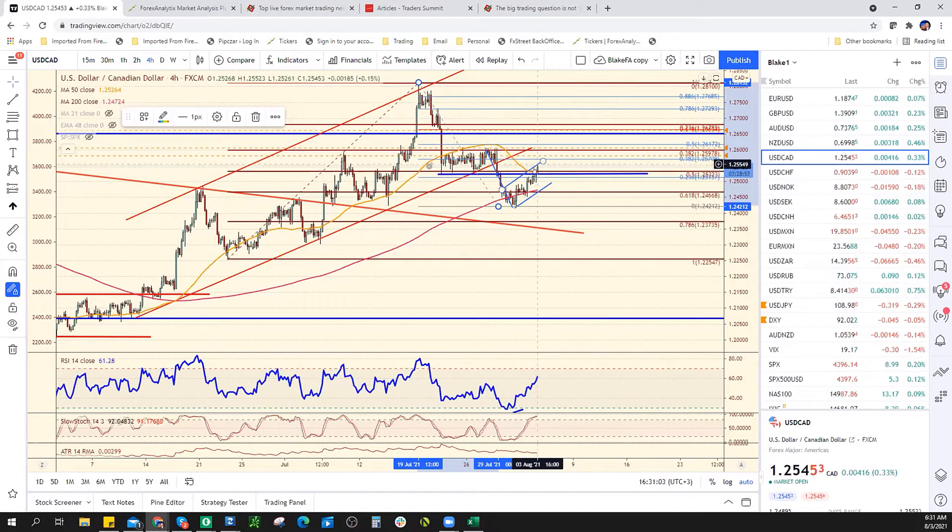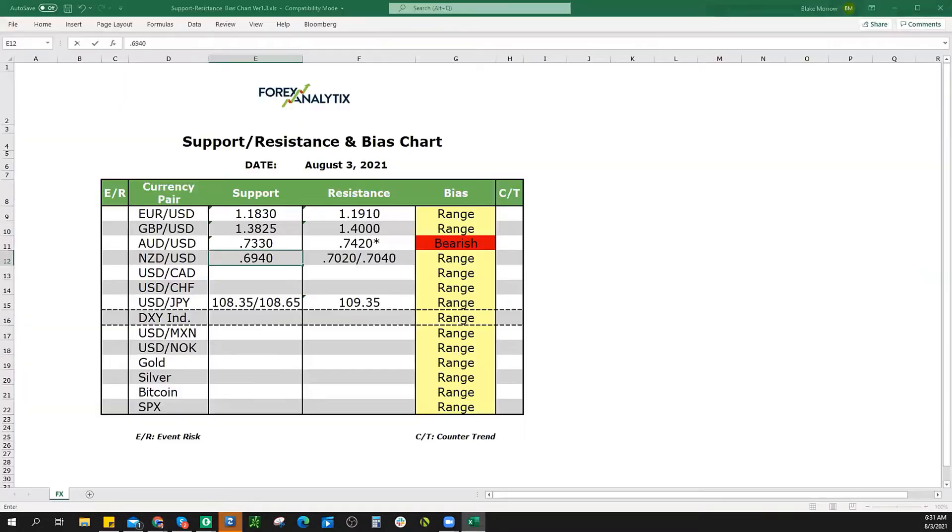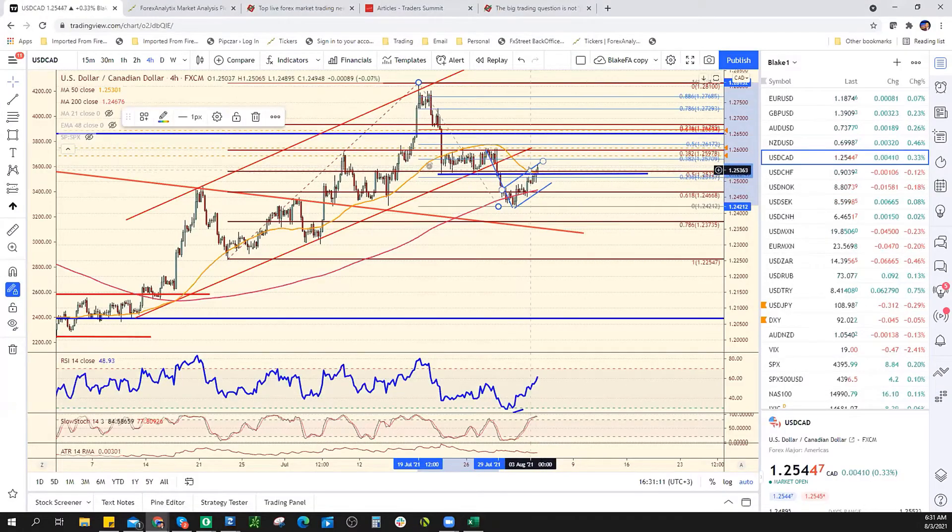The Canadian broke above the resistance we were talking about today at 125.25. So now we're up against channel resistance. The 38% retracement comes in at 125.70.